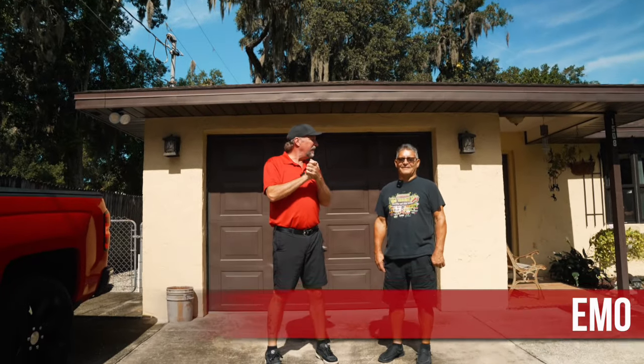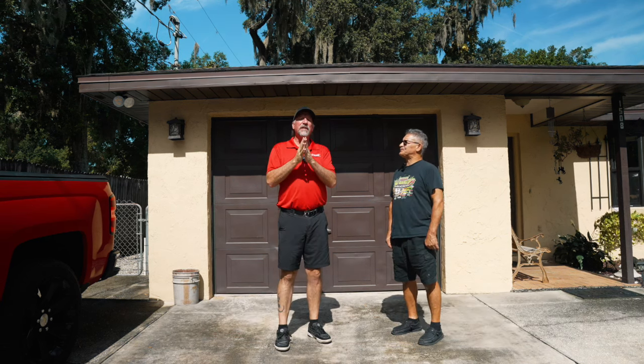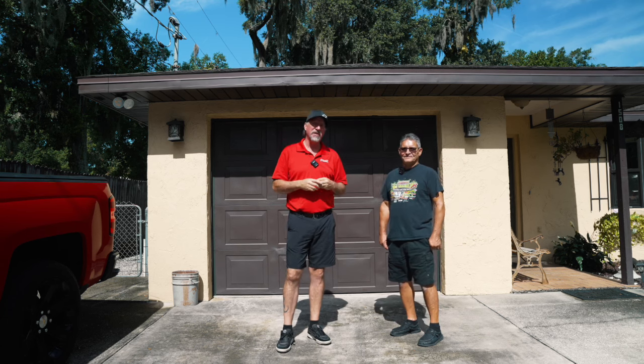All right, we made it out to Emo's house here in Lakeland. Emo, thank you so much for inviting us out. We really appreciate it. I have seen this car one other time at a Cars and Coffee and I am so excited to see it again. So let's see what's behind Emo's Garage Door.